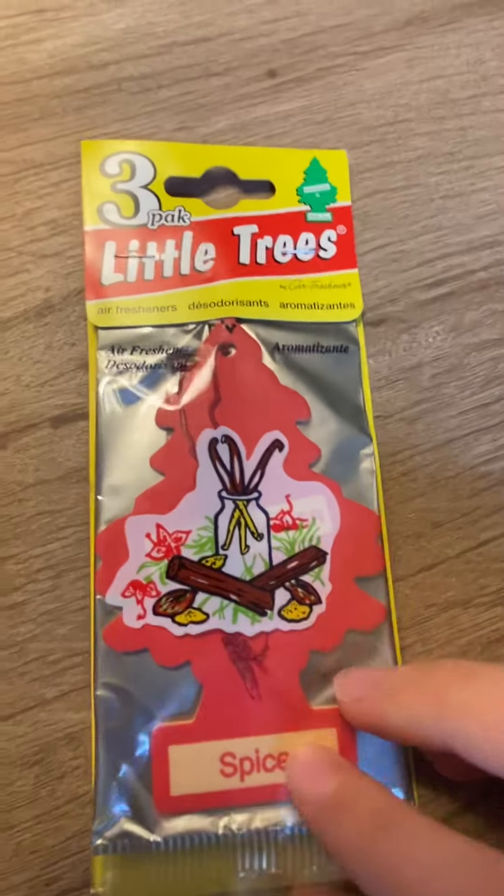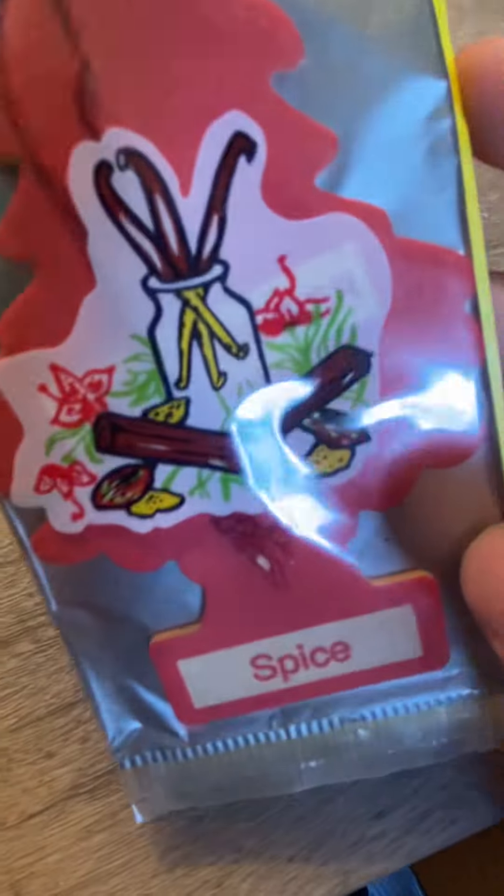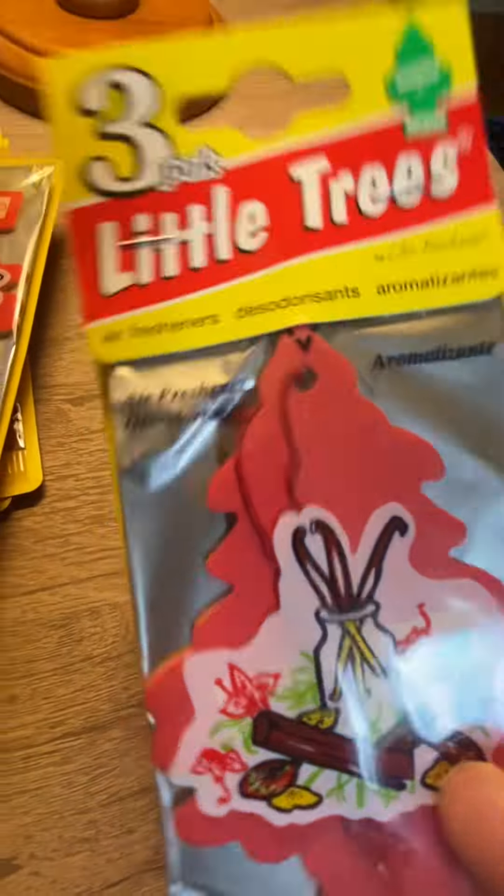First we have Spice, which is like the older version. It's a three-pack, dated 2002. So we have Spice — pretty cool.